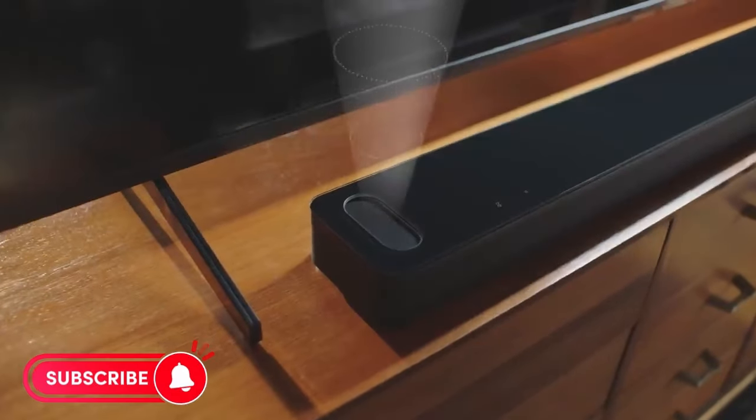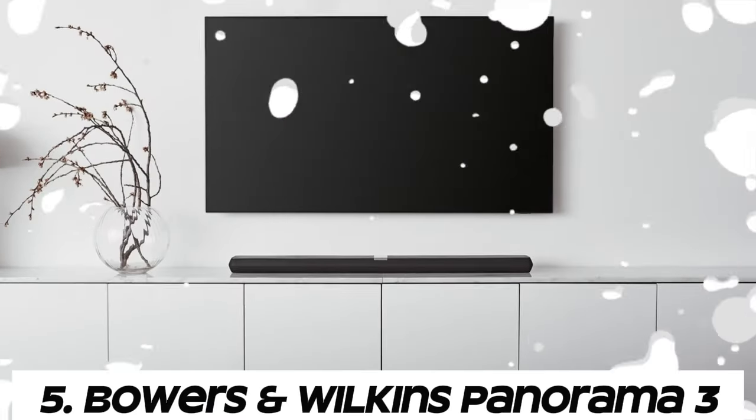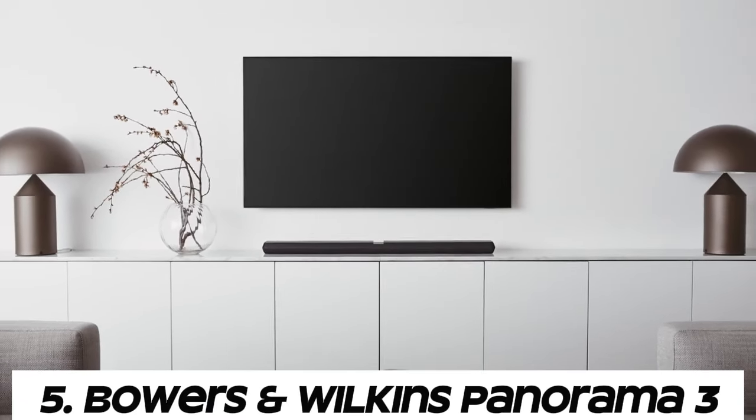Like the video, comment, and don't forget to subscribe. Now let's get started. Number five: Bowers and Wilkins Panorama 3.